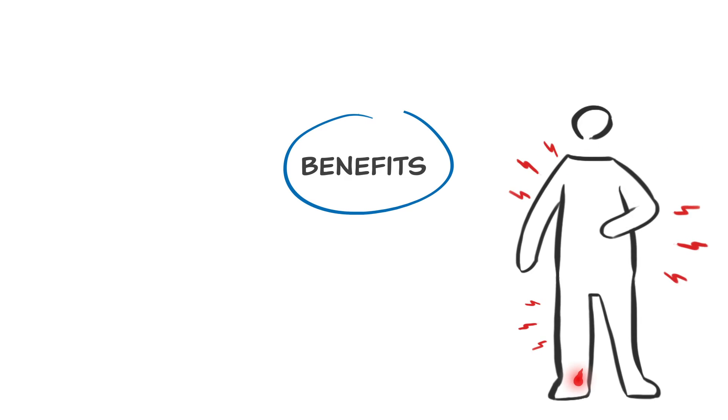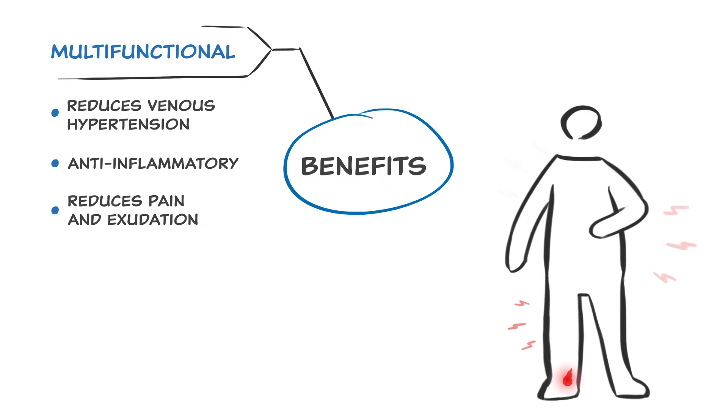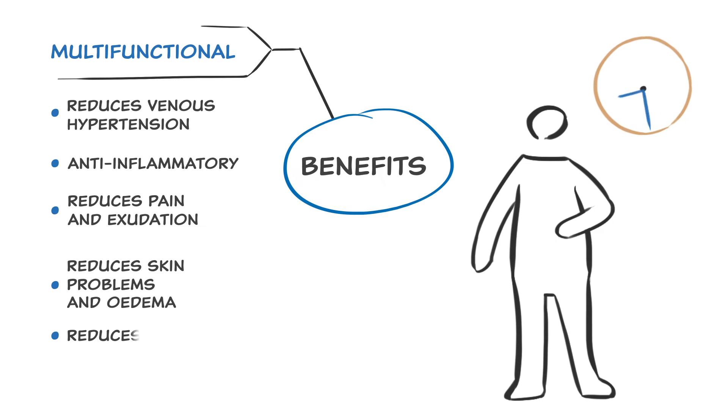Compression therapy is multifunctional. It reduces venous hypertension. It has anti-inflammatory properties. It reduces pain and exudation, reduces skin problems and oedema, and reduces healing time and reoccurrence.